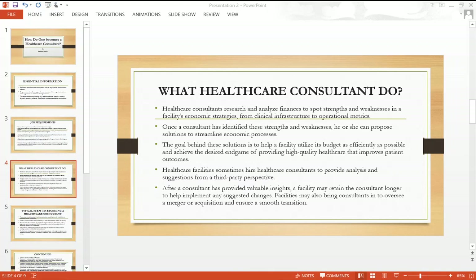The goal behind these solutions is to help a facility utilize its budget as efficiently as possible and achieve the desired end goal of providing high-quality healthcare that improves patient outcomes. Healthcare facilities sometimes hire healthcare consultants to provide analysis and suggestions from a third-party perspective.